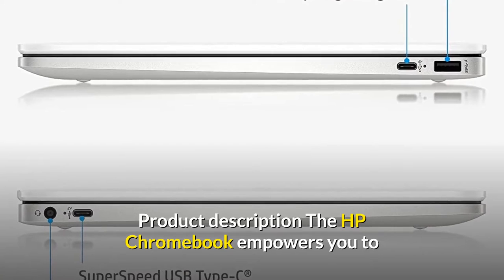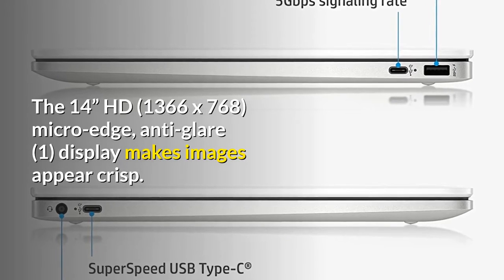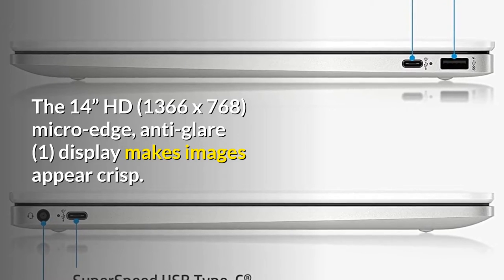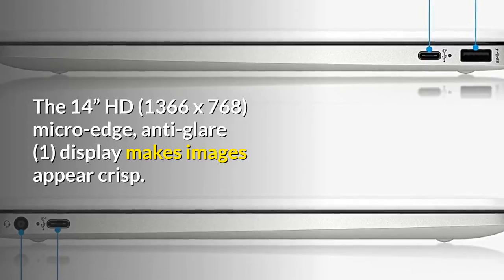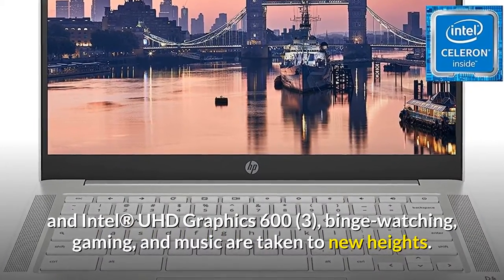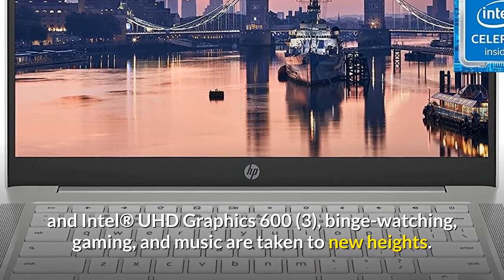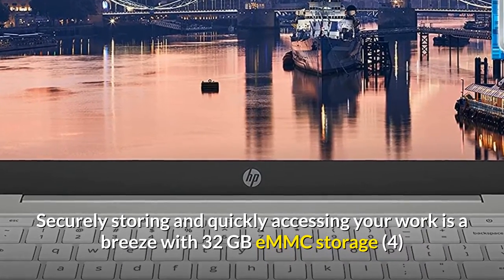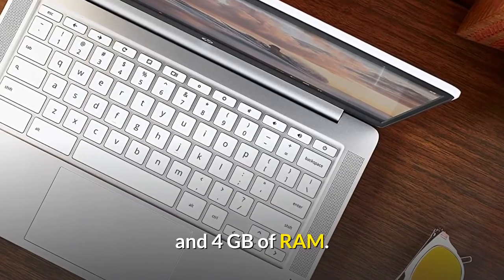The HP Chromebook empowers you to work more efficiently from the comfort of your own home. The 14-inch HD 1366 by 768 micro-edge anti-glare display makes images appear crisp. With Intel Celeron N4000 processing power and Intel UHD Graphics 600, binge watching, gaming, and music are taken to new heights.